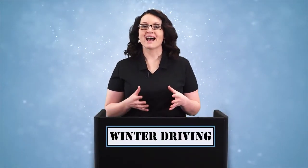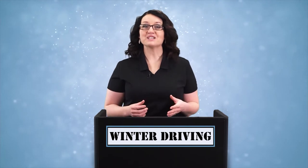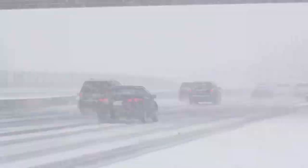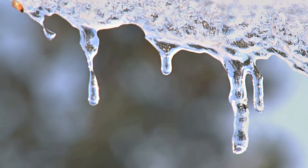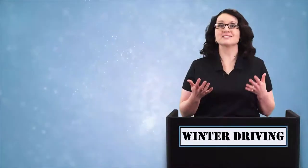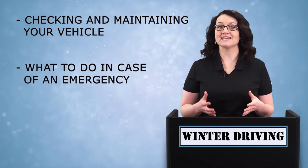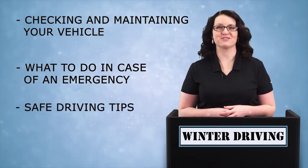Driving in any kind of weather has its risks, but winter in particular carries with it images of slick roads, bad storms, and cold temperatures that can make driving especially dangerous. This lesson will briefly go over some basic points about checking and maintaining your vehicle, what to do in case of an emergency, and safe driving tips.